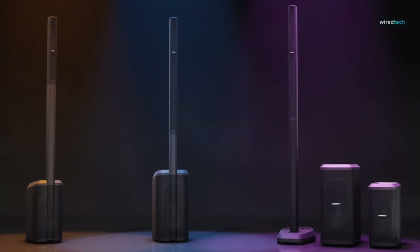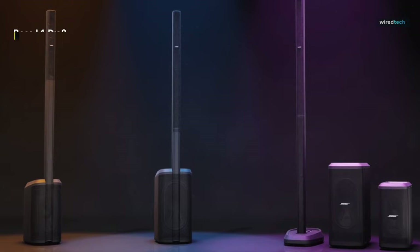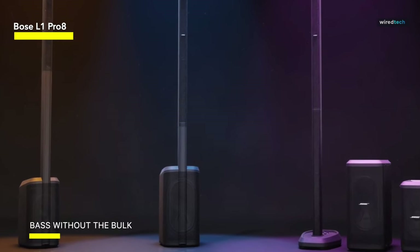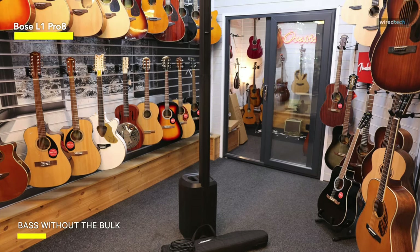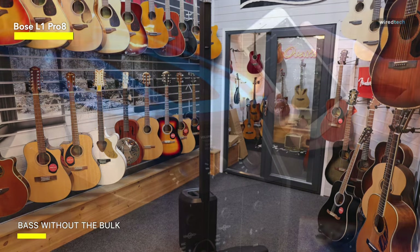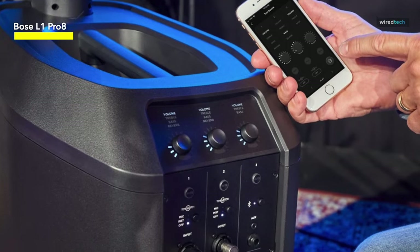Next, we have the Bose L1 Pro 8 Portable PA System. We're about to enter the realm of outstanding sound. This small yet powerful line array speaker is meant to revolutionize your portable music experience. The L1 Pro 8 delivers a tremendous punch in its small package, making it an excellent choice for artists, DJs, presenters, and anybody who wants high-quality sound.